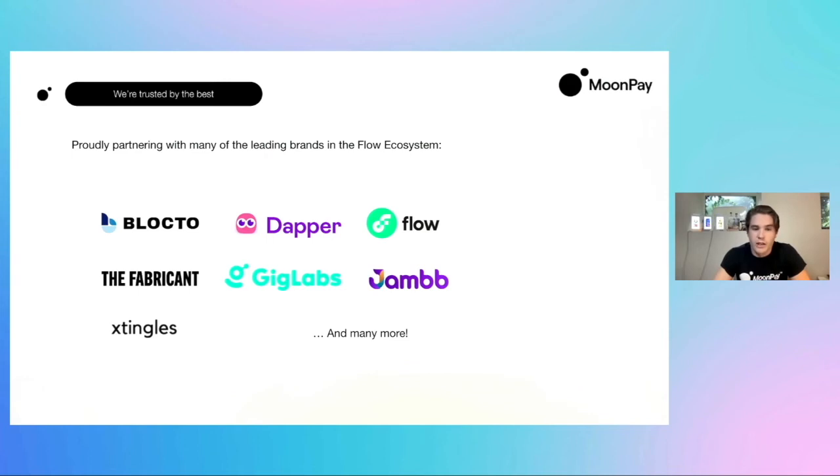MoonPay is working with a number of the projects and groups you've seen today and yesterday. You can see wallets and groups like Blocktoe, Dapper, the main Flow ecosystem, Fabricant, Gig Labs, Jam, and Xtingles, just to name a few. We didn't want to steal the thunder from a number of projects that haven't announced their MoonPay partnership yet, but there are several groups also working to make it as easy as possible for their users to onboard into Flow, FUSD, and these NFT projects.